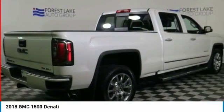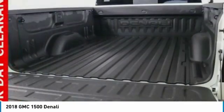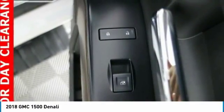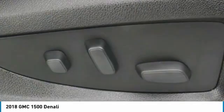Sierra 1500 now comes standard with a Vortex 6.2 liter and 5.3 liter V8 engine and an electronically controlled 6-speed automatic transmission that combines high max hauling capability with precise control.